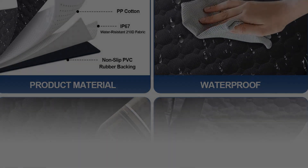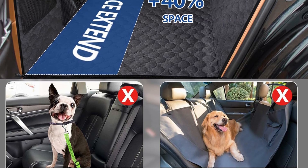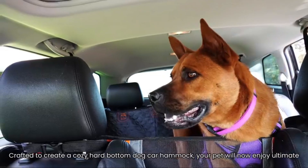The hard bottom dog car seat cover creates a cozy dog car hammock by filling the gap between seats. The hammock dog car seat cover also has a mesh window and two storage pockets. The mesh window lets you see your pet at any time. The backseat becomes a car bed to make the dog more comfortable on the road.